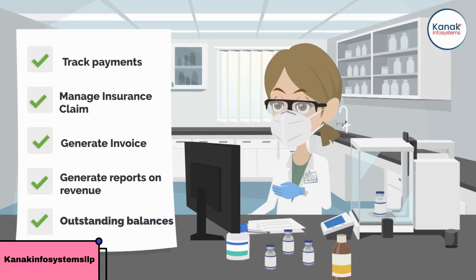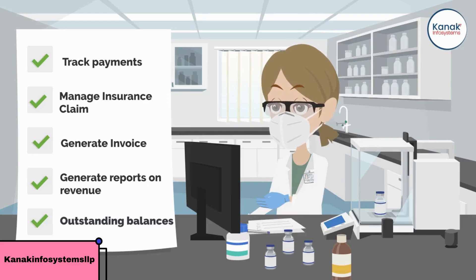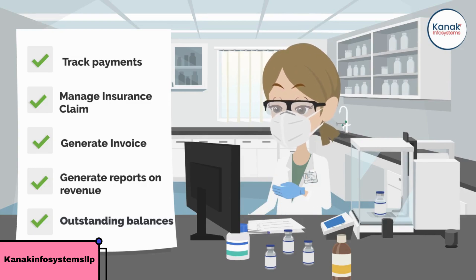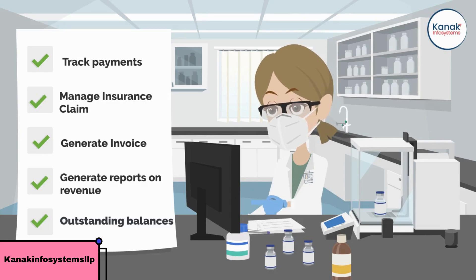Finally, the Billing and Invoicing module helps you manage patient payments and insurance claims. With this module, you can generate invoices and track payments, manage insurance claims and reimbursement, and even generate reports on revenue and outstanding balances.